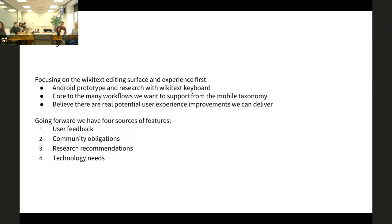And last, technology needs. Editing has not been our focus — we have some preliminary work and will be putting in time and effort on understanding that.